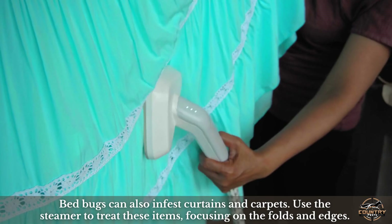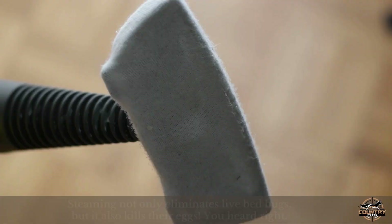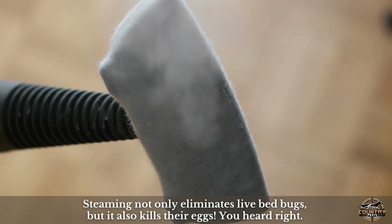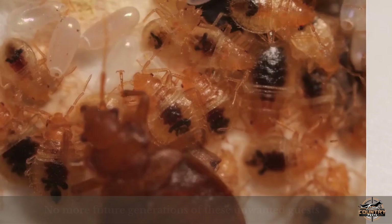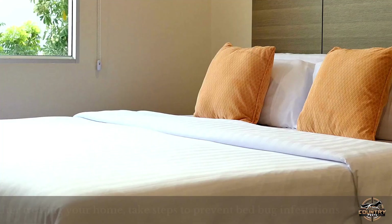Bed bugs can also infest curtains and carpets. Use the steamer to treat these items, focusing on the folds and edges. Be sure to move the steamer slowly to allow the steam to penetrate deeply. Steaming not only eliminates live bed bugs, but it also kills their eggs. No more future generations of these unwanted guests. So steam away with confidence, knowing you're tackling the problem at its core.